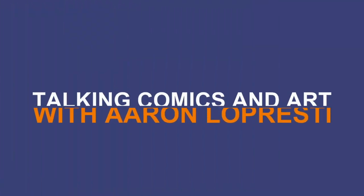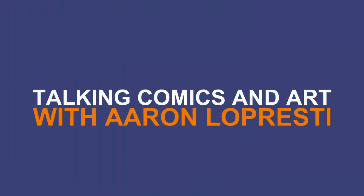Hi, I'm Aaron Lopresti. I've been a comic book artist, commercial illustrator, and writer for over 25 years, and this is my YouTube channel. Today with episode 4, we're going to take a slight break from the Garbage Man work to do a segment that I like to call What's on My Walls. So let's take a look.